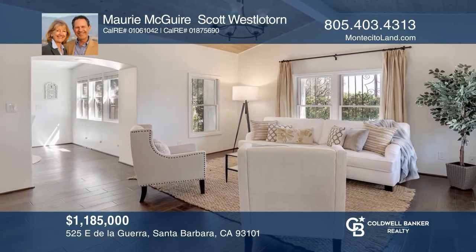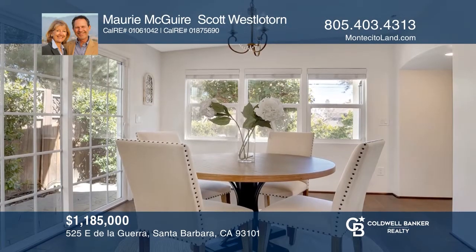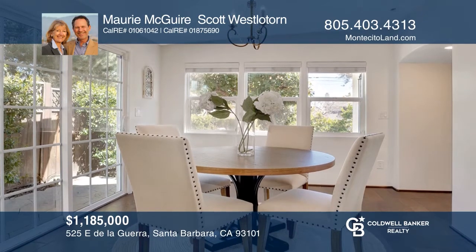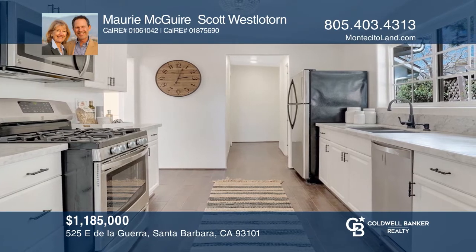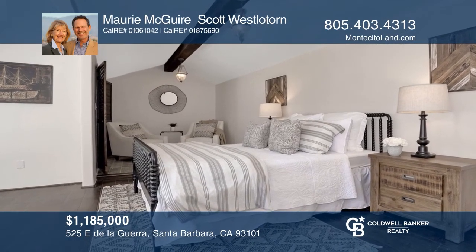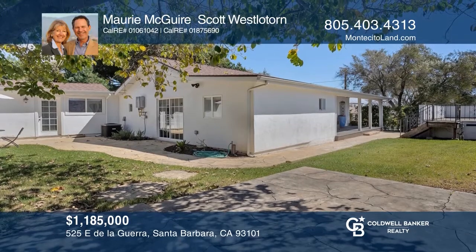This three-bedroom, two-and-a-half-bath Spanish Revival home situated in El Pueblo Viejo was remodeled in 2014. Upgrades include the kitchen, baths, and dark wood flooring. The entry veranda is a welcoming place to enjoy Santa Barbara's outdoor lifestyle. You will enjoy the backyard with a mature cherimoya tree and ample outdoor spaces to garden or relax. Come see all this home has to offer with Maury McGuire and Scott Westerlore.